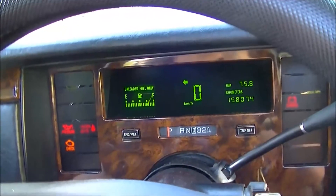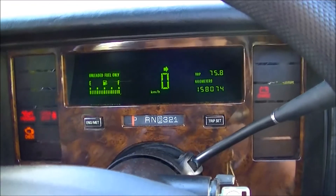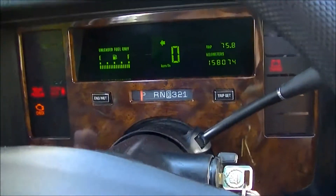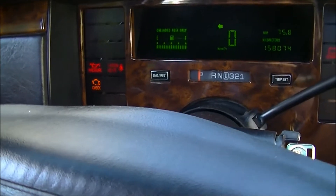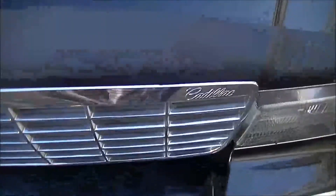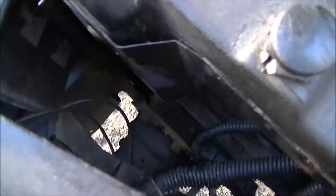When I turn the blinker on, it blinks at a steady pace like the right one. And when I push on the brake, the speed doesn't change. Whereas before, if I were to press on the brake, it would blink faster. And if I turned on my headlights, it still blinks at a steady pace. So let's see what I did. And I wouldn't have known unless I took one of the other bulbs out of the other sockets — it was so obvious. So if this happens to you, you'll be able to fix it on your own.